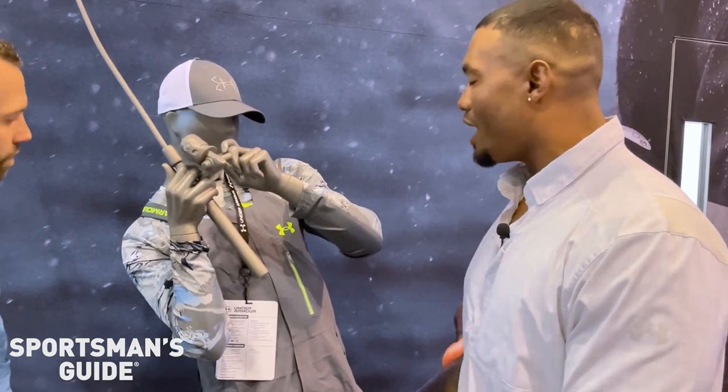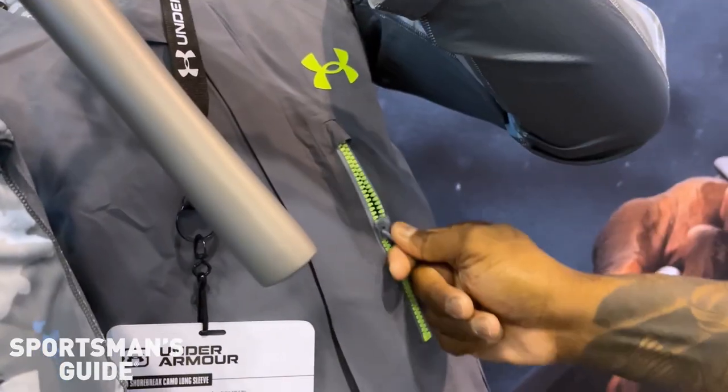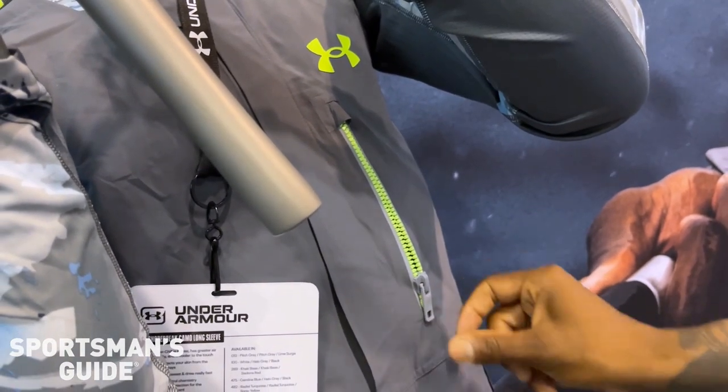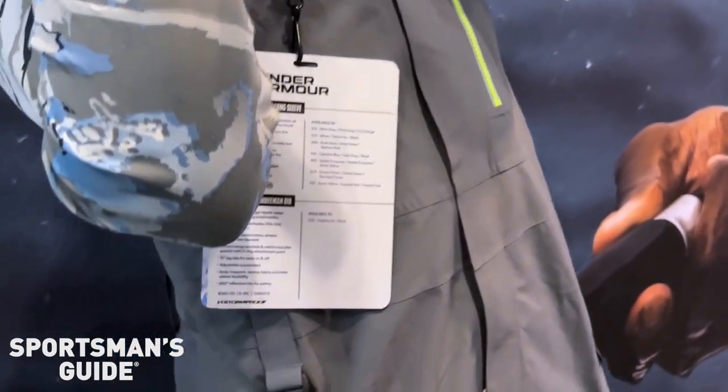I use it every day, especially in Florida, like it rains whenever it wants to. So on my boat, I have a tower. What I like to do is keep my cell phone right here in one of the waterproof pockets — 100% waterproof. It's got a lot of features. When you're on your boat all the time, you want your tools right next to you.